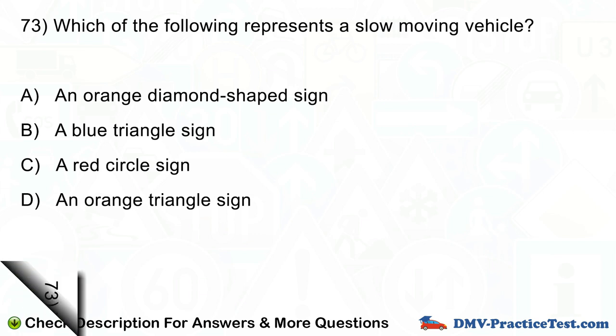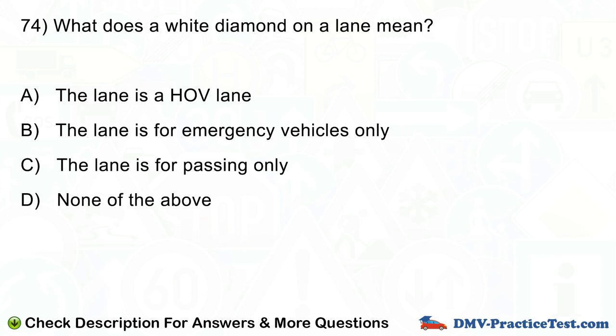Question number 74. What does a white diamond on a lane mean? A. The lane is a HOV lane. B. The lane is for emergency vehicles only. C. The lane is for passing only. D. None of the above.